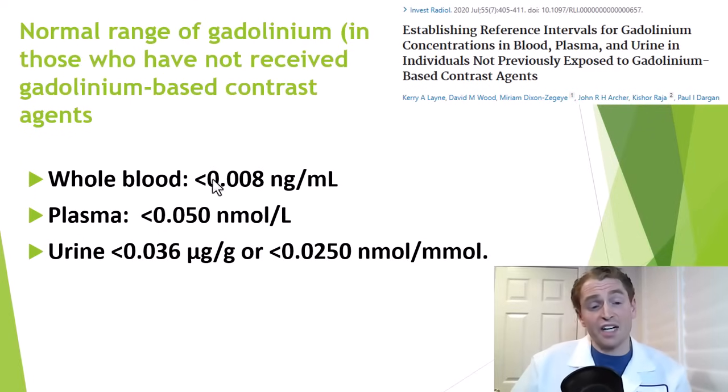It is possible to check levels of gadolinium — there are normal ranges in whole blood, plasma, or urine. However, these are normal ranges in people who have not received gadolinium-based contrast agents. Gadolinium is a rare element, so levels should be extremely low without exposure, meaning everyone who has received contrast agents should have elevated levels for years after administration whether or not they have symptoms — so I'm not sure these tests are useful.